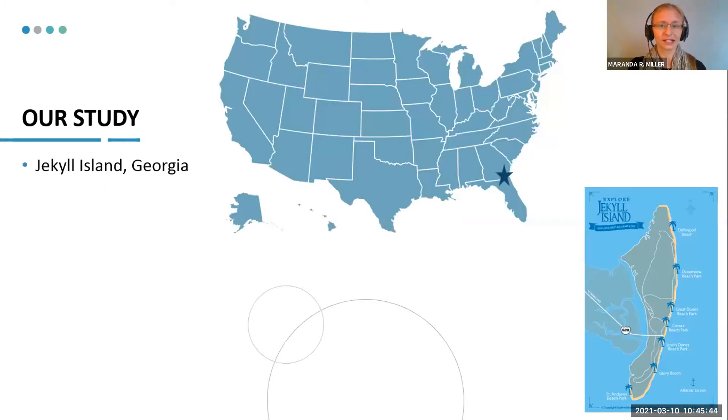Here's our study location. My site was on Jekyll Island, Georgia, right at the intersection of Georgia and Florida more or less. The small inset in the right-hand corner is the island itself — it's a seven-mile-long barrier island. Where you see each of those palm trees, that's a specific beach access point. Jekyll Island preserves its dune habitat, and people can only enter the beach at those specific points where there's a boardwalk or a sort of path.